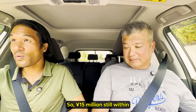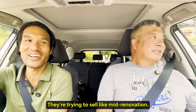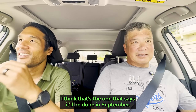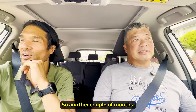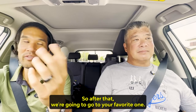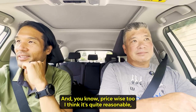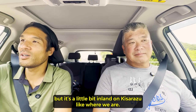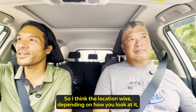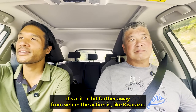So 15 million, still in Kisarazu city. Renovation is in progress — they're trying to sell mid-renovation. It'll be done in September, so another couple of months. After that, we're going to go to your favorite one just from looking online. It looks really good from pictures, and price-wise it's quite reasonable. But it's a little bit inland from Kisarazu, so location-wise it's a little farther from the action. Apparently it's 12 minutes walking from the nearest station.